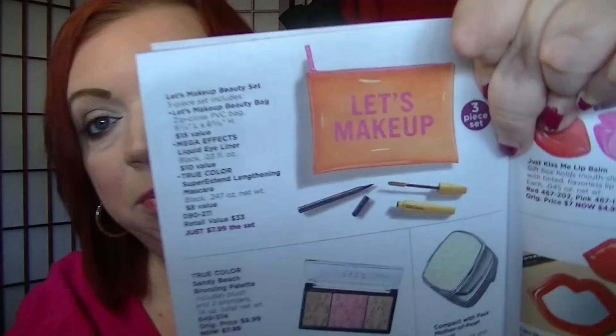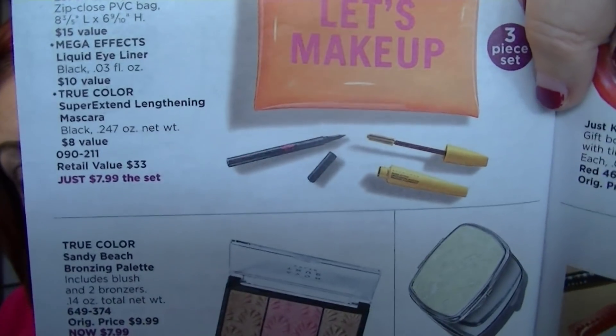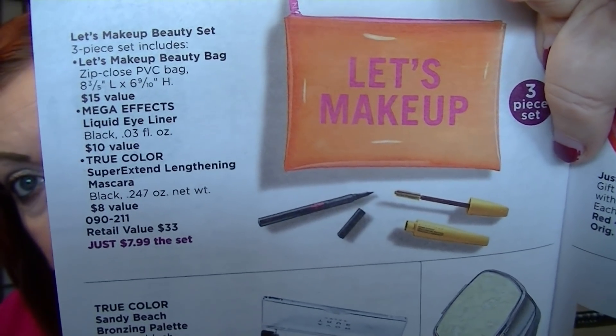Also on page 30 — I've mentioned this in previous videos — the Let's Make Up Beauty set is $7.99. You get a PVC bag, a full-size mascara, and a full-size liquid eyeliner. Really, really good for a stocking stuffer. If for some reason I don't have the link for an item, it's because that item is sold out by the time I get this video up.